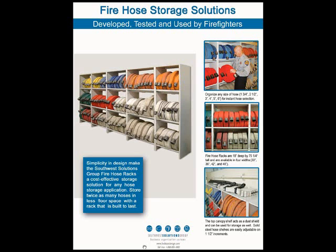You can find all the sizes and pricing available to you at firehosestorage.com.